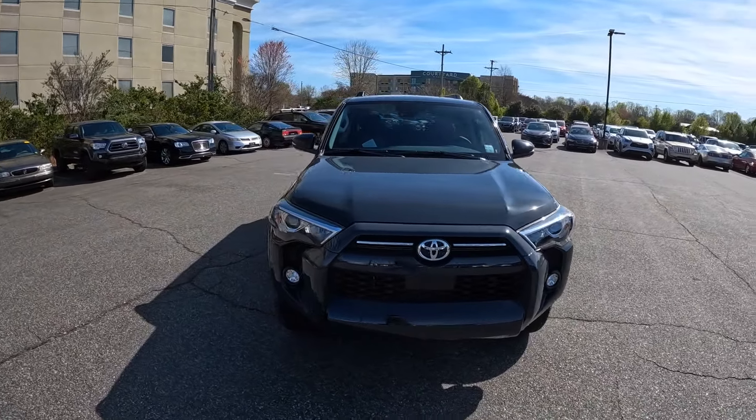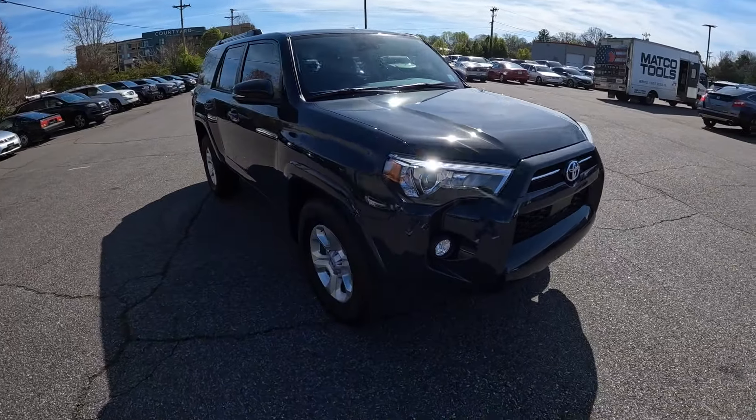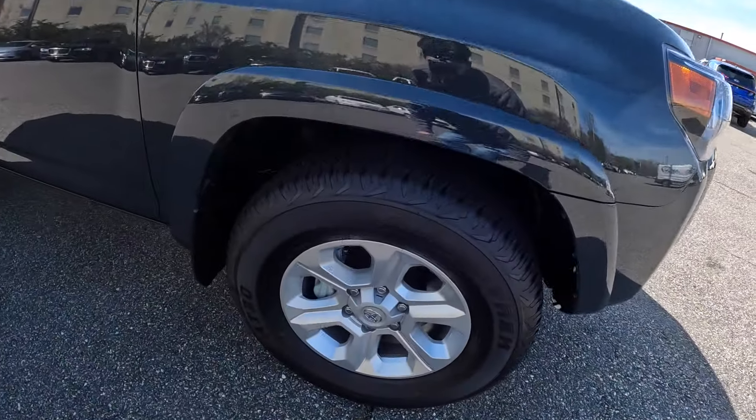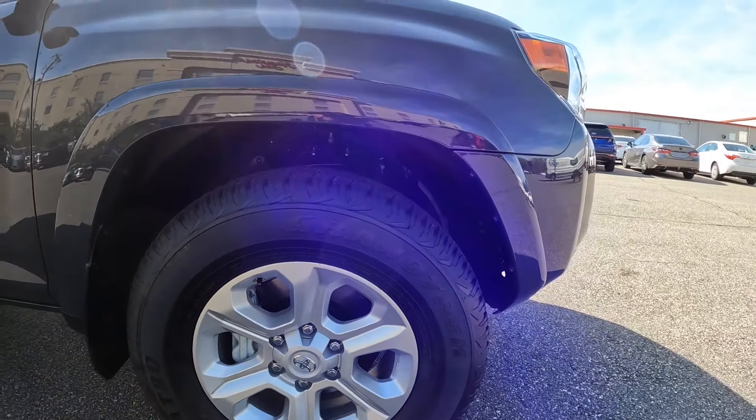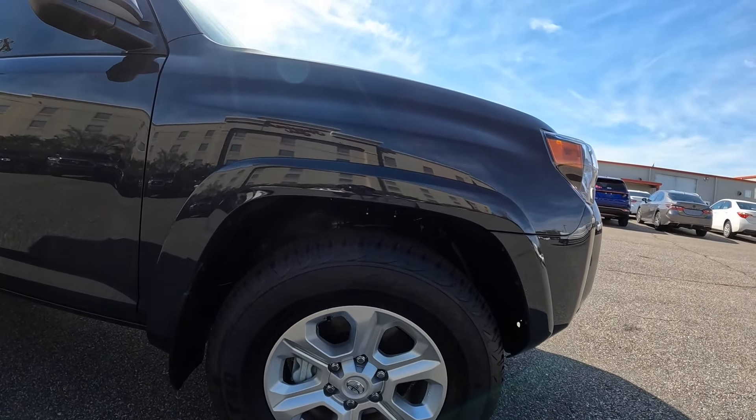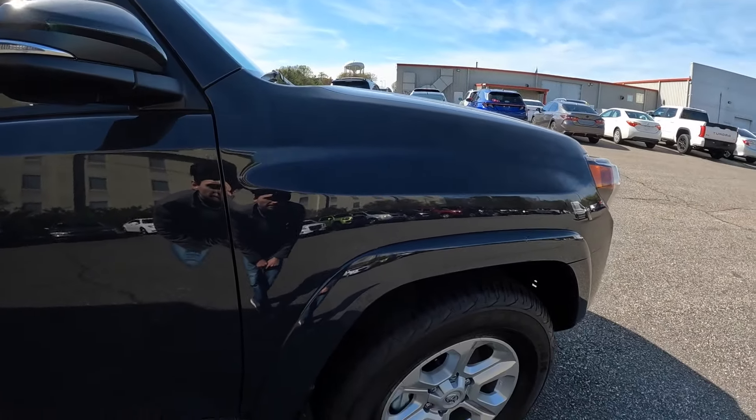What's up everybody, welcome to the channel. Today we're going to take a look at the 2024 Toyota 4Runner. This one is an SR5 Premium rear wheel drive. Big question is, is this the final year of the fifth generation Toyota 4Runner?